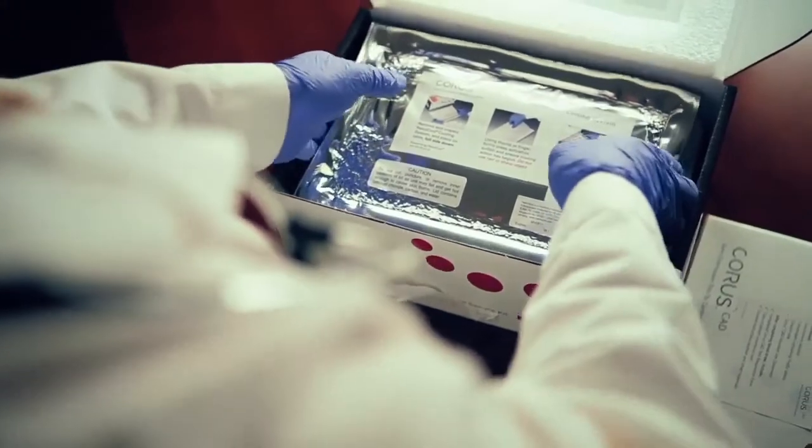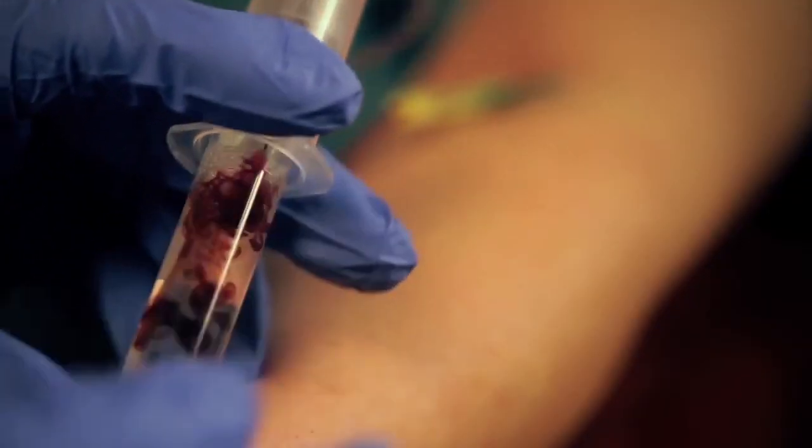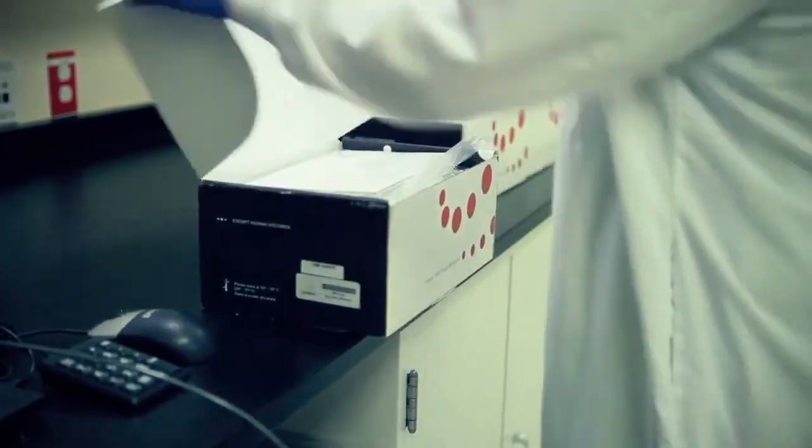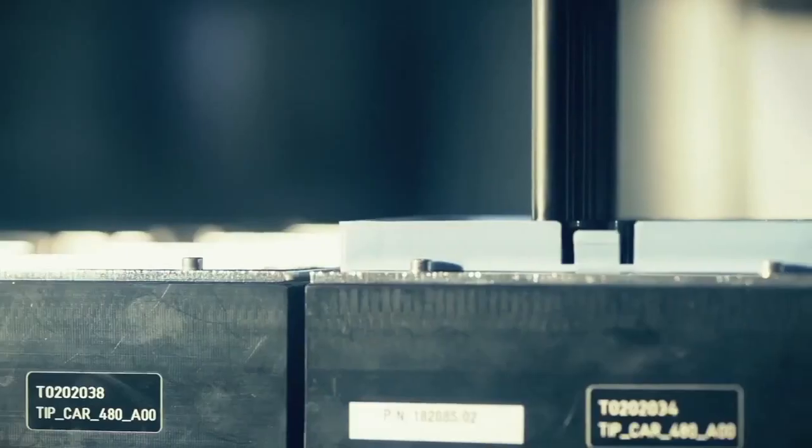The CoreCAD patient sample kit is an all-in-one solution that provides everything the clinician needs to draw the blood and ship it to CardioDx for processing. This allows the CoreCAD test to be done anywhere, anytime. Once we receive the sample, the RNA — which measures the expression of the genes or reflects the genes' activities — is extracted out of the blood cells using a very reproducible, automated system developed at CardioDx. That purified RNA is then amplified and we get the measurements of the gene expression levels.